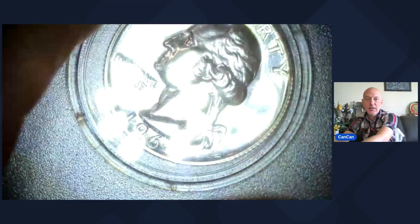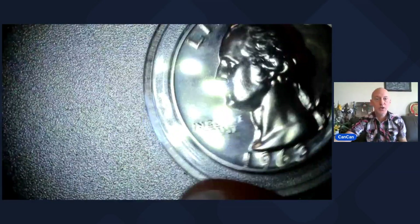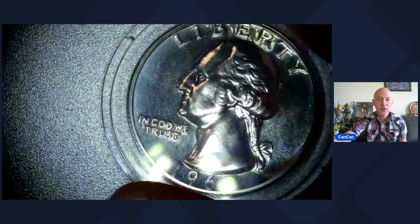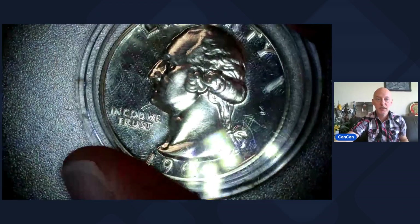Lot 7 coming to you — this is a 2-for-1. You'll get the 1964 proof quarter, Washington, and the 1963. So both 90% silver — 1963 proof Washington quarter and the last year of silver, 1964 proof Washington quarter.